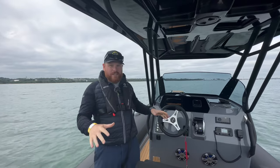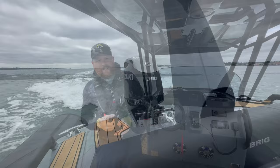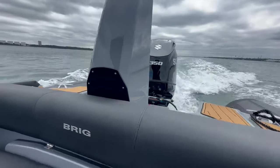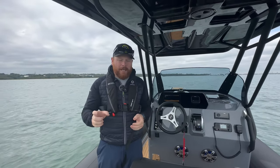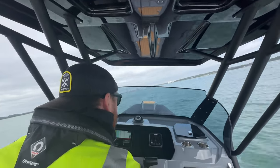On the water we are going to have this custom black T-top Eagle 8 from Brigg, powered by a Suzuki 350 horsepower duo prop, and I can tell you that it is absolutely fantastic on the water. We've just nipped out of Southampton Water, having a little play in an area where we can open her up a bit, and she is absolutely fantastic.